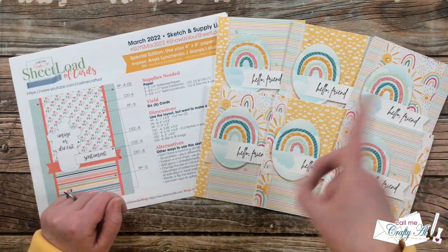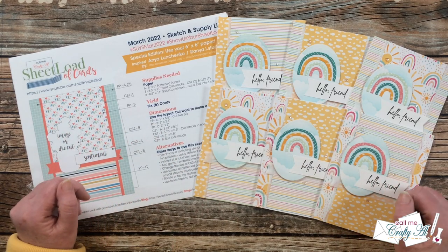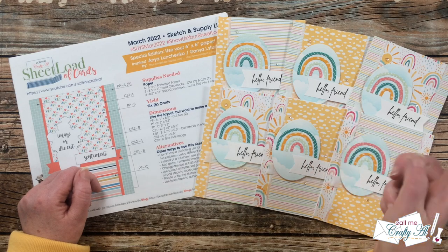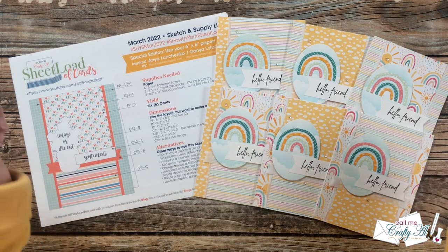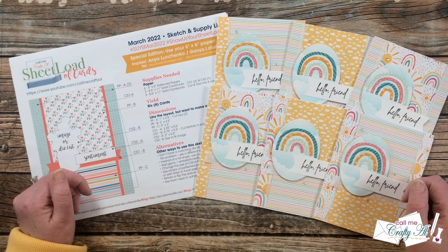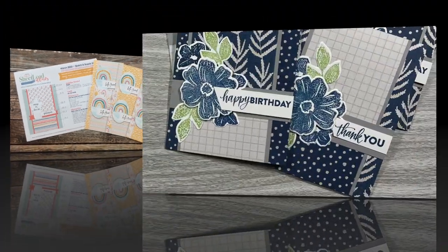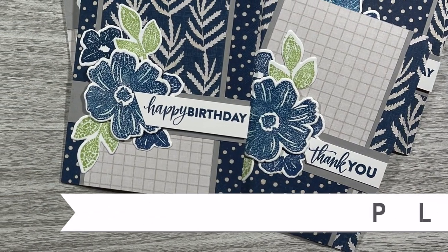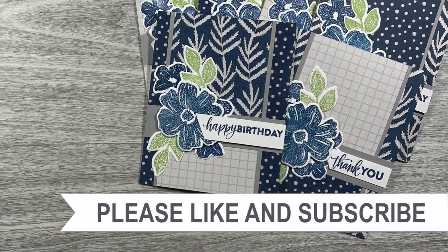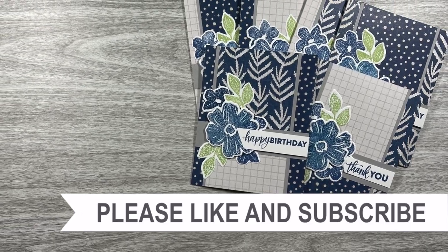Isn't it awesome how just one sketch can create such different looking cards? If you enjoyed today's showcase, I hope you'll give this video a thumbs up. Don't forget to go visit the collaborators who are linked in that description box below. Until my next video, I hope you're all having a crafty day — bye bye! Thank you so much for taking the time to watch all the way to the end. I hope you'll consider clicking on one of the playlists or videos I have linked above.